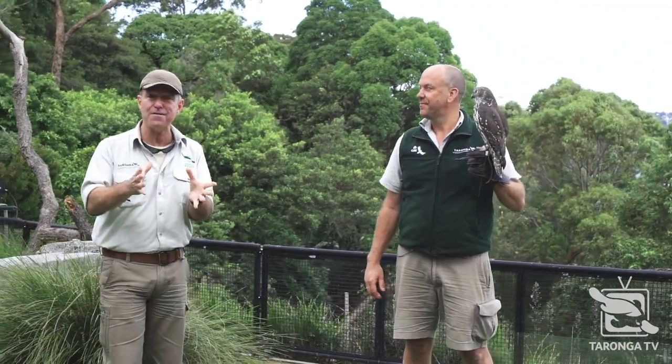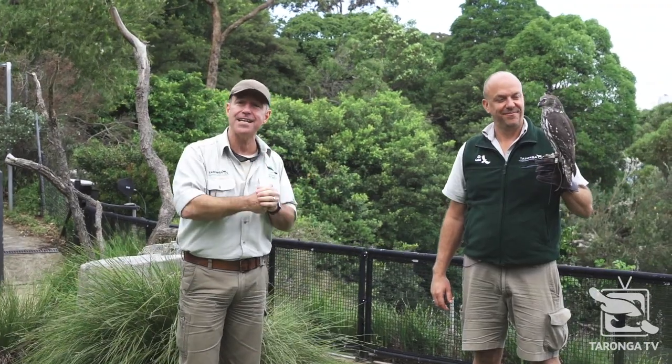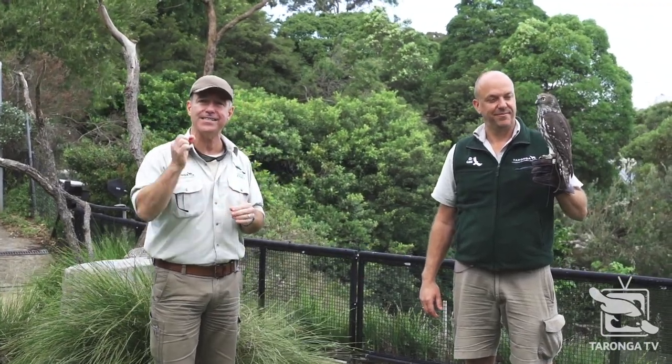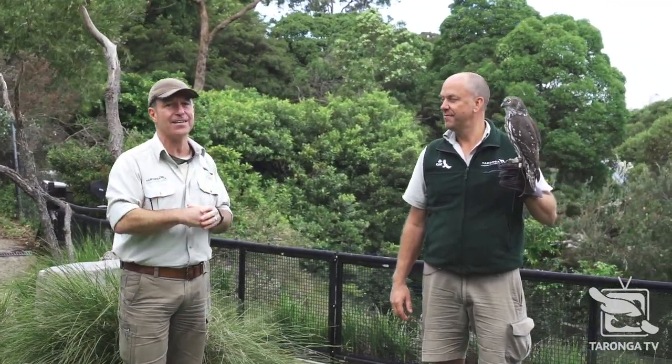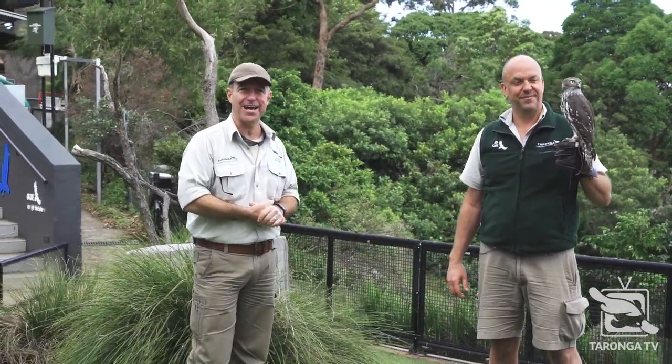Absolutely beautiful creature. Thank you very much for watching. Thank you, Clay. Thank you, Matt. Thank you, Francis. Francis is named after one of our incredible vets that saved its life — another lovely little great story. You never know what's around the next corner. We'll see you on Taronga TV soon. Bye now.